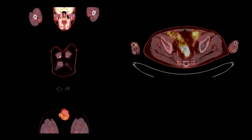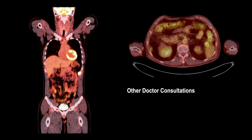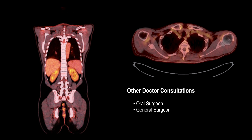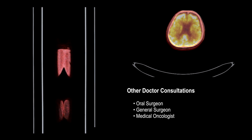Before radiation therapy begins, a PET scan is obtained to ensure the cancer has not spread elsewhere in the body. The patient may also be required to see an oral surgeon to evaluate dental health, a general surgeon for possible feeding tube placement, and a medical oncologist if chemotherapy is also required.